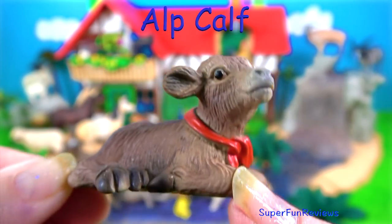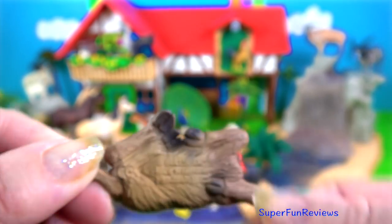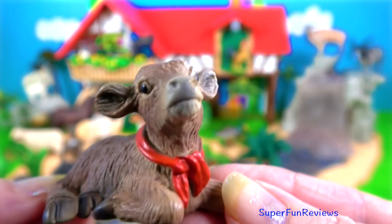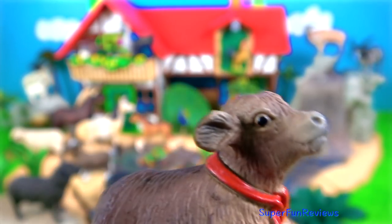The Alp calf. This breed originated in the Alp mountains. They can be various colours of white, brown or black, speckled or plain. They often have a bell around their neck so they can be found if they get stuck somewhere.